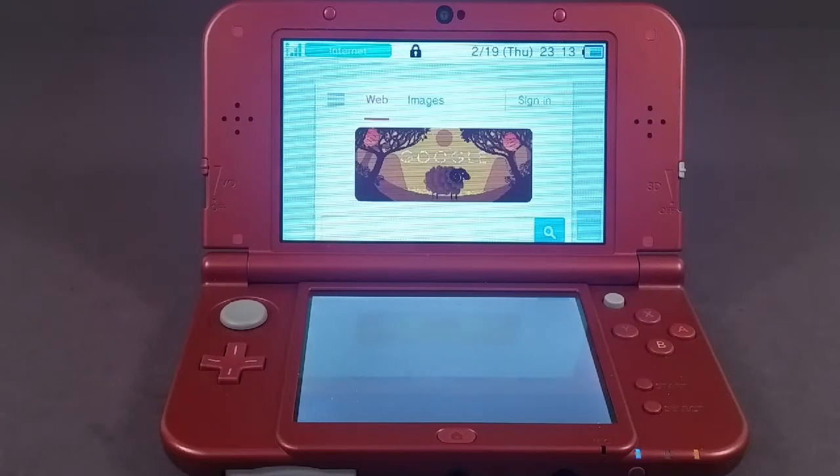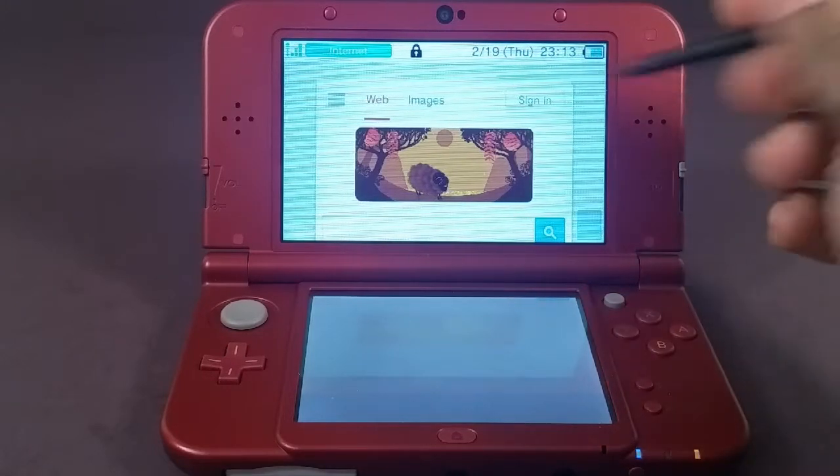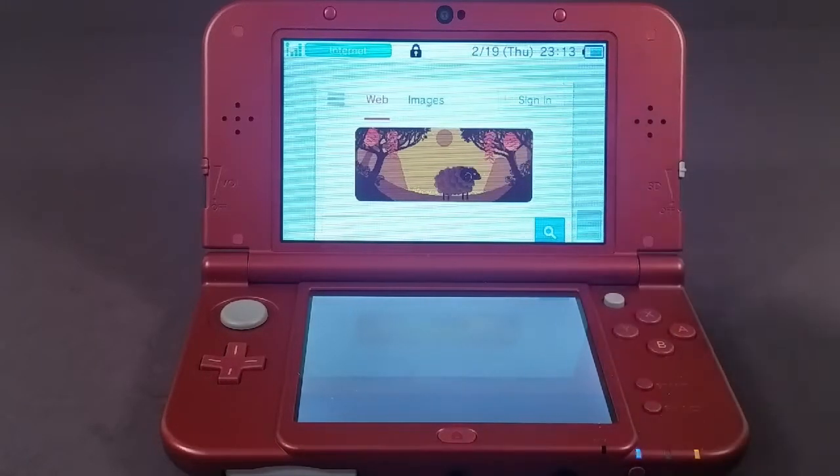Hello everyone, I just got a new 3DS XL and I've been messing around with the internet browser features. Nintendo mentioned that the browser is a lot faster because it has a faster processor, but there are a lot of little details they don't go into — like this little flash animation right there. I don't recall the regular 3DS being able to do that.